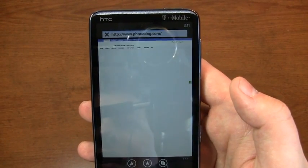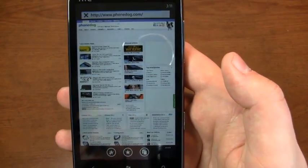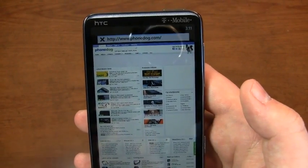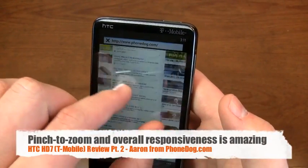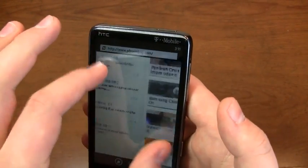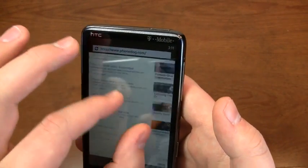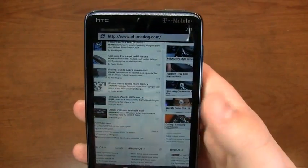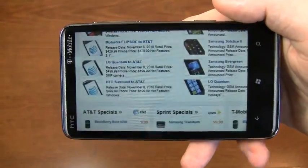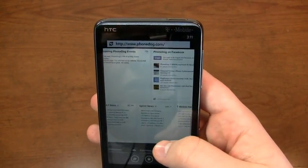Instead of going to ESPN, I'll go to Phonedog because phones are cooler than sports. You can see the Flash content on the top of the site — some advertisements aren't showing up — but it's exceptionally fast, incredibly fluid, freakishly fast. The pinch to zoom is amazing. I showed this off in the last Windows Phone 7 review, and transitions to landscape mode are very fluid with no lag whatsoever.